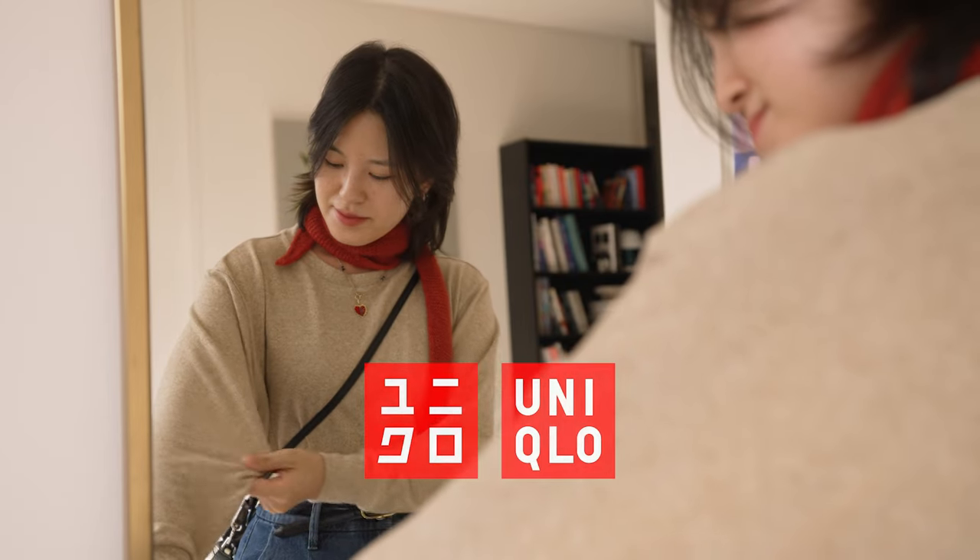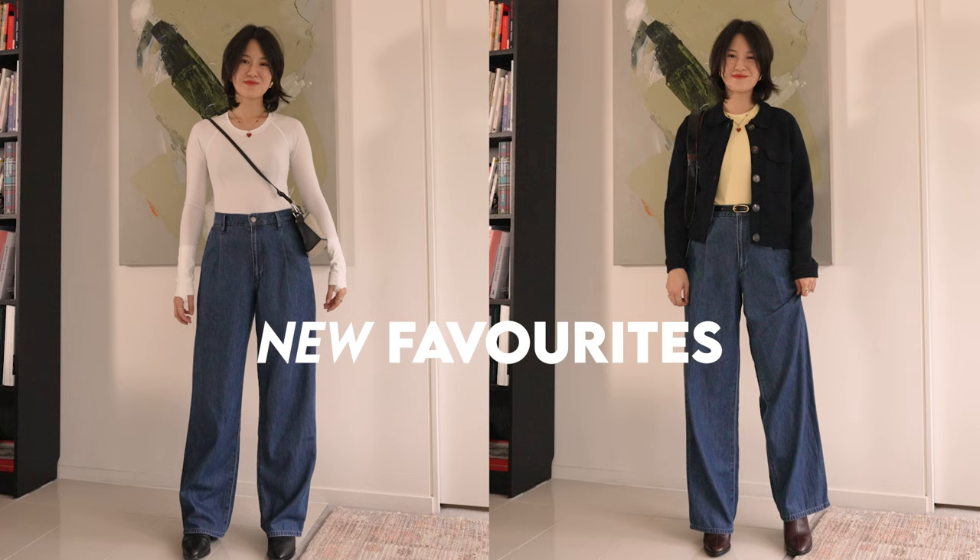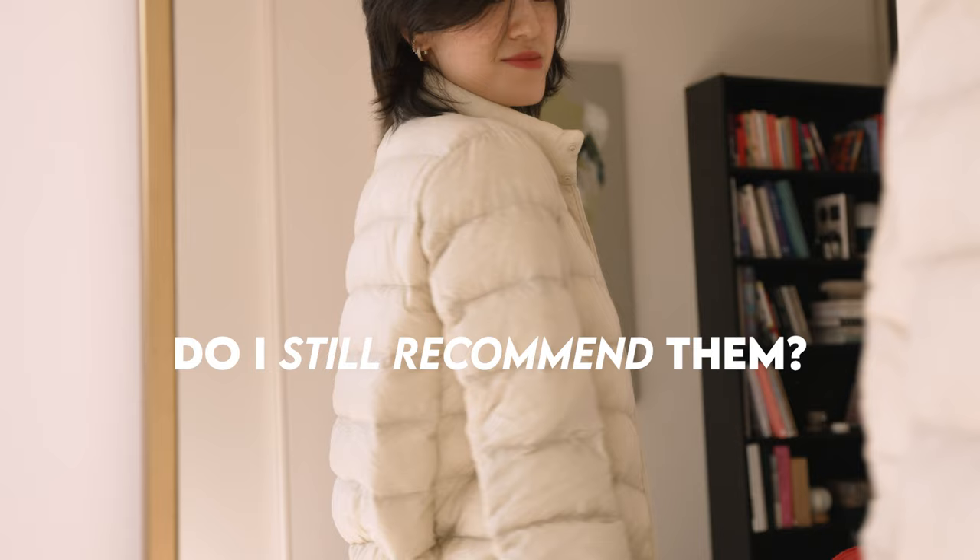These are the best clothing pieces you can find at Uniqlo right now. Welcome back to my channel. Today I want to share a review of some new favorites from Uniqlo and also talk about some of my old favorites and whether I still recommend them or not. This is an edit of what I consider to be the very best pieces at Uniqlo right now.